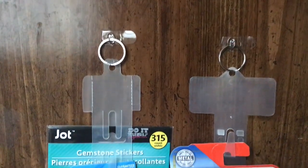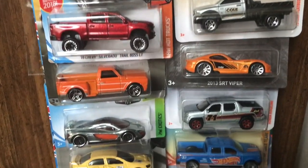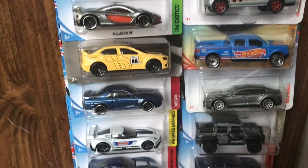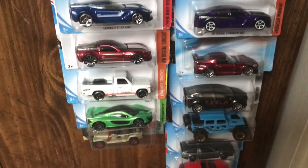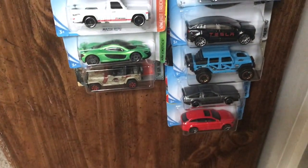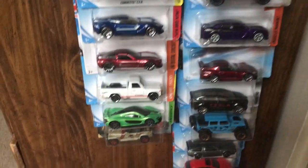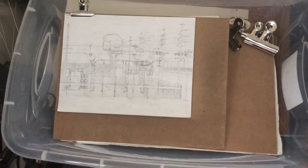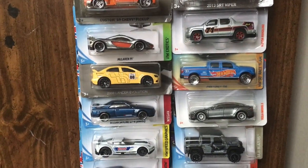I've got two hanging display strips loaded with nothing but unopened models found throughout 2018. One of these will be added to the giveaway to make five in all. Please choose just one, and five days from now on New Year's Day, I'll put all of these into the big drawing bin right over here. I'll give it a good shuffle and pull one out. If you pick the car I pull out, you win all five.